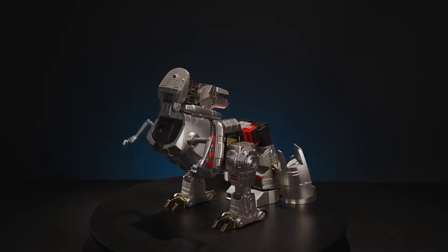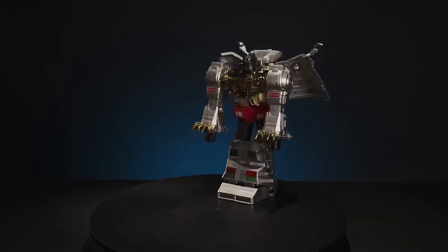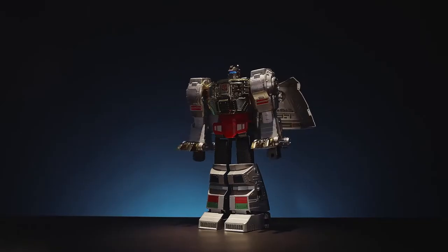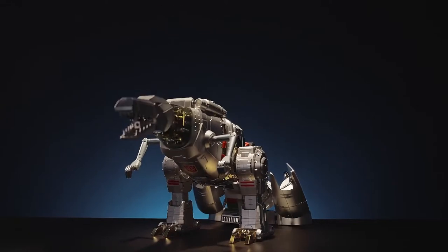Introducing the world's first auto-converting dual-form bipedal robot, Grimlock. Seven years in the making, RoboSend is proud to announce the next authentic G1 Transformers character brought from screen to reality.